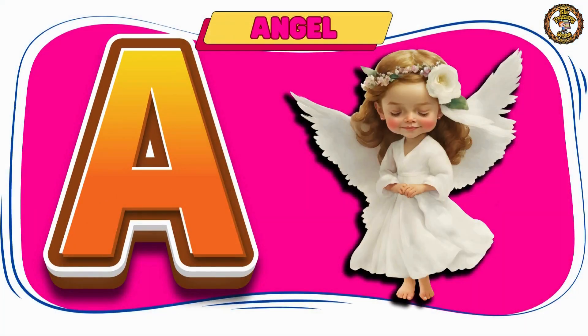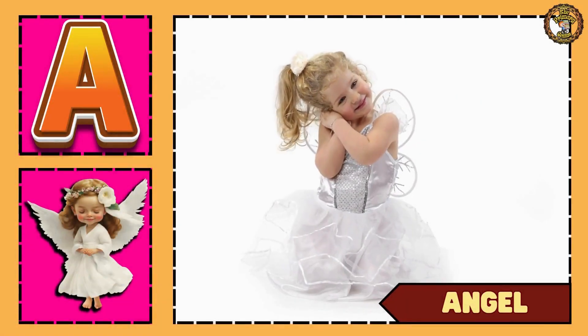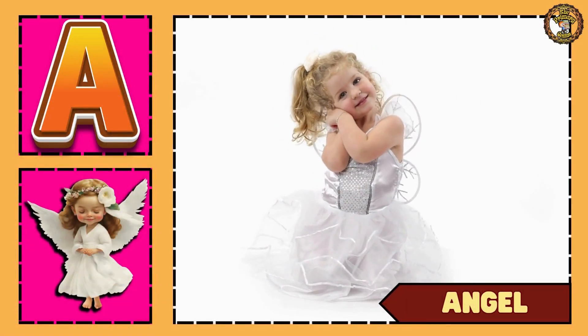A is for angel. Look — she is looking like an angel.